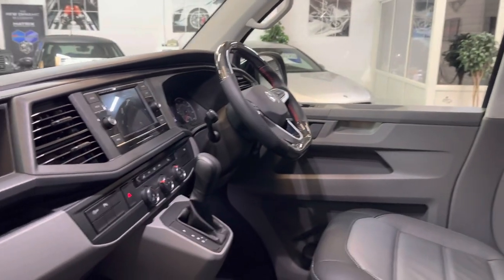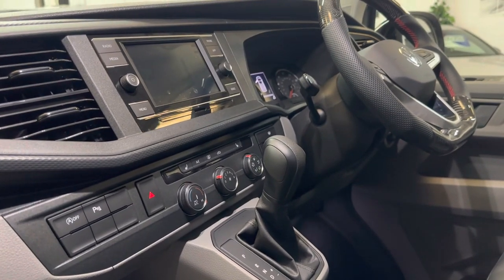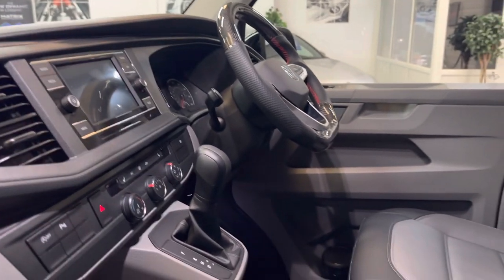These Highlines are a great spec from new — they come with park sensors front and rear, adaptive cruise control, power folding mirrors, air conditioning, and Google Maps navigation through Apple CarPlay or Android Auto. That's all standard.